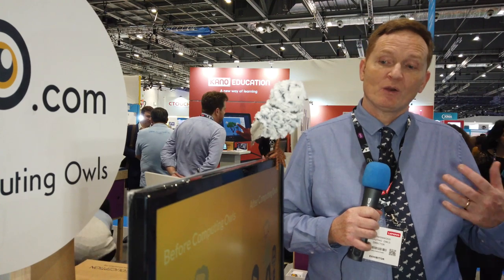I'm with Paul Greenwood at BET 2020. Paul, can you tell us a bit about Computing Owls? Computing Owls is a website we've developed which enables teachers to teach a whole Key Stage 2 curriculum. It comes with 144 lessons, and included in that we've got e-safety and computational thinking.